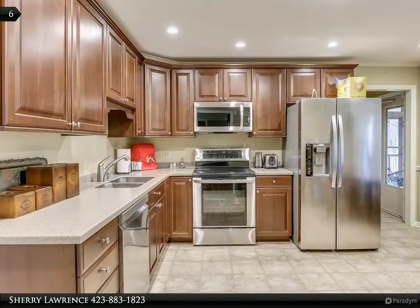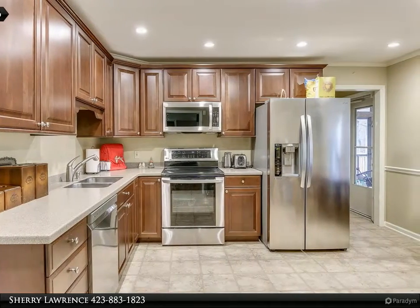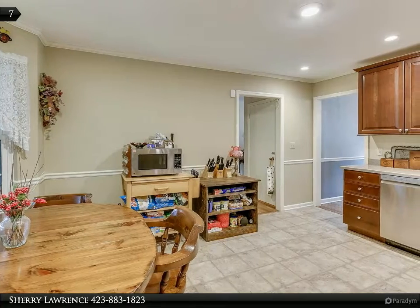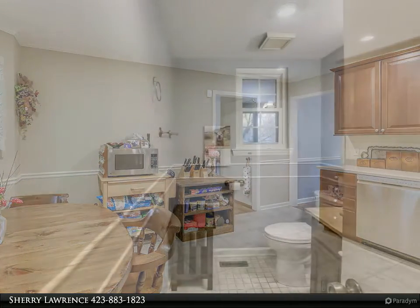The kitchen is updated with wood cabinets, solid surface countertops, and stainless steel appliances. The laundry room is off the kitchen with shelving and a newer Maytag front loader washer and dryer that is included with the sale.